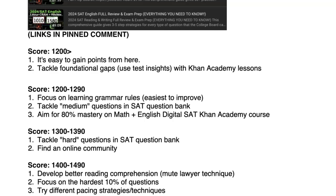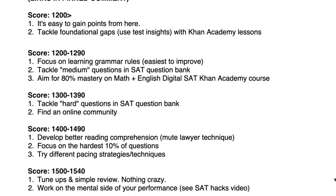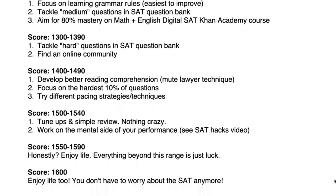You can experiment with different pacing strategies and techniques to get over that 1,500 bump. If you scored 1,500 to 1,540, these are just simple tune-ups — small margins where you're missing just a couple of questions, so focus on having a good mindset. And honestly, if you scored anything above 1,550 or even 1,500, just relax. It's not worth putting all those hours in for 10, 20, or 30 more points. You're better off spending time on other parts of your college application, your classes, or extracurriculars.